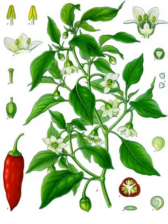Cultivars descended from the wild American bird pepper are still found in warmer regions of the Americas. In the past, some woody forms of this species have been called C. frutescens, but the features that were used to distinguish those forms appear in many populations of C. annuum and are not consistently recognizable features in C. frutescens species.